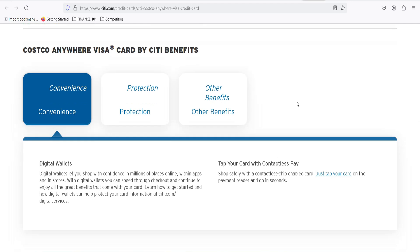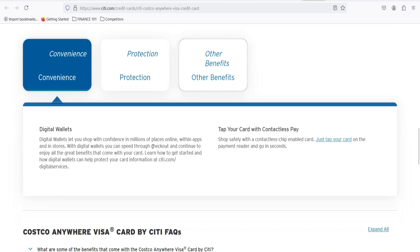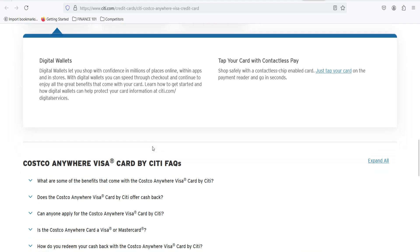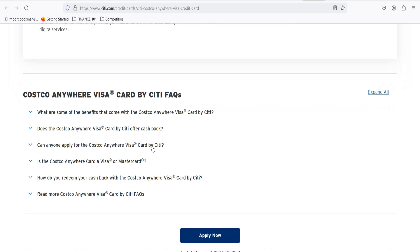What about non-Costco purchases? You'll earn a flat 1% cashback on everything else. It's not the most exciting rate, but free money is free money — and sometimes you need to buy things that aren't jumbo packs of toilet paper. Can you use your Costco Anywhere Visa card anywhere? Yes, but the real perks are reserved for Costco shopping. It's a card with a dual personality: a solid everyday Visa card that offers decent rewards, but truly shines when you're Costco-bound.